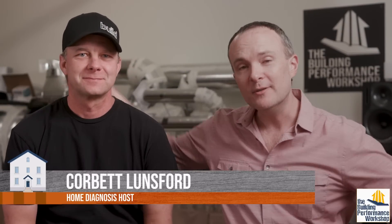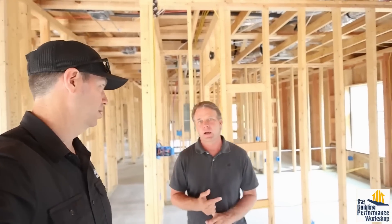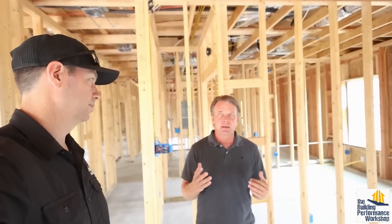This house was built during that transition period where my houses were getting tighter but I hadn't yet incorporated the ERV. I have a visitor today — Scott True, who some of you may know from Matt Reisinger's 45-minute interview following him around at one of his build sites.